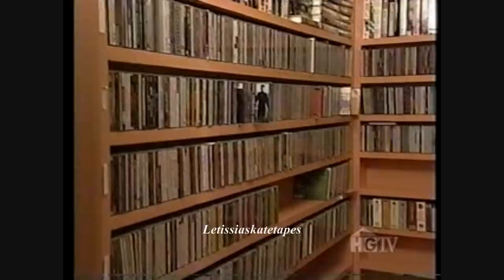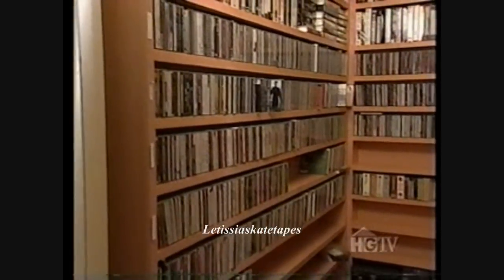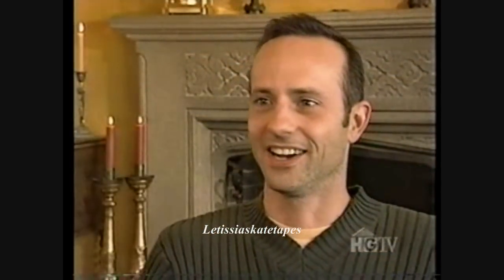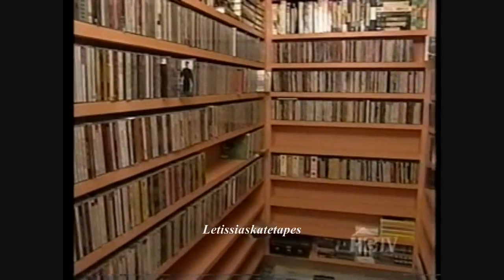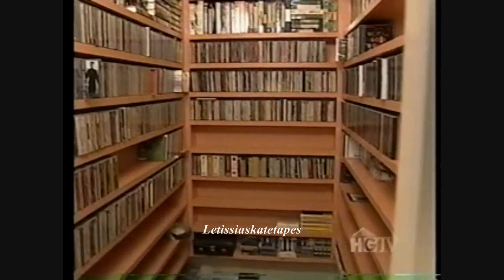Brian's favorite part of the entire room is the CD closet — everything is in alphabetical order and organized by category: classical, pop rock, Broadway, and more. Everything he needs to skate and work is in that closet.